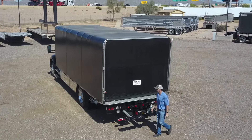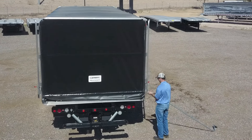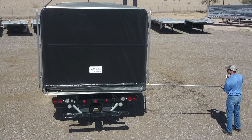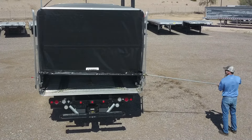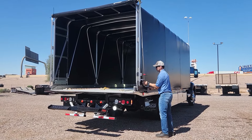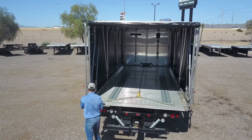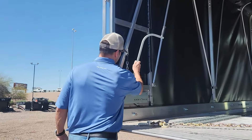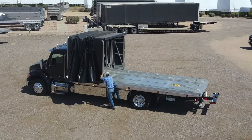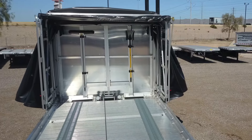The first step is to release the rear flap cams, then roll up the rear cover. The tension is released on both sides. After that, the entire tarp system easily glides forward on aluminum trolleys. Once it's locked into place, the entire deck is completely uncovered and open.